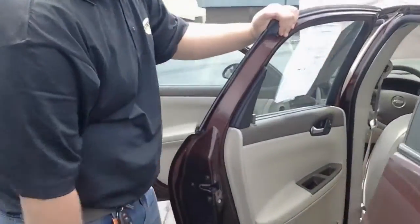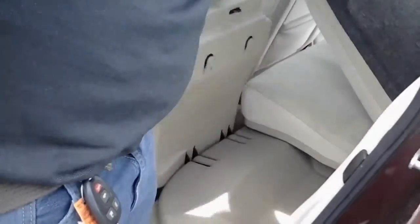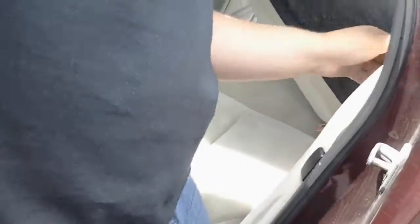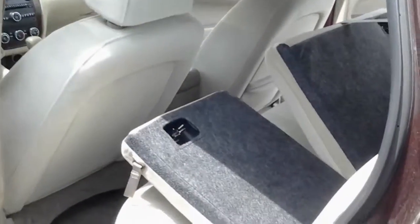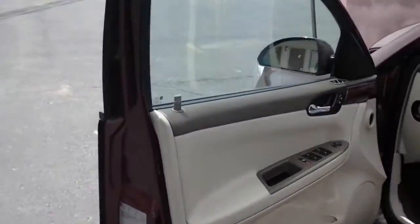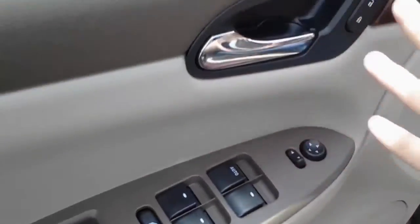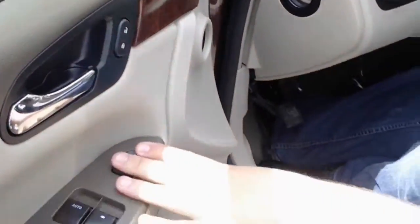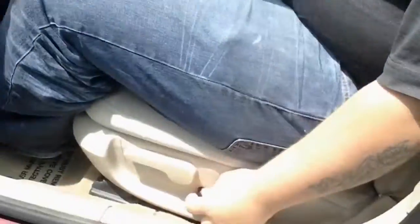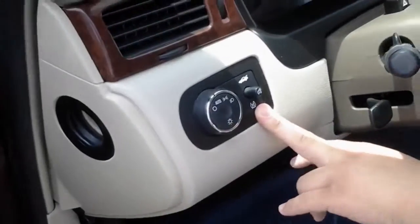We've got rear child safety locks. On the other side, we'll also have a storage compartment underneath the seat over here as well — and that folds down too. We have your standard electronic windows, door locks, window adjustments, mirror adjustments. Seat adjustments are all electronic. We even have traction control — you can actually shut it off right here.